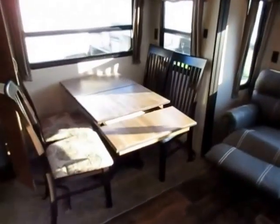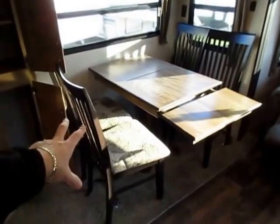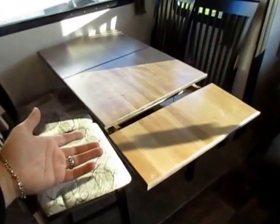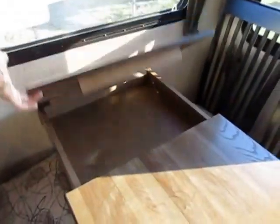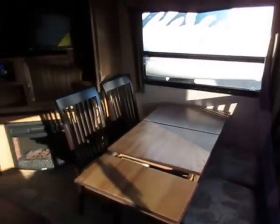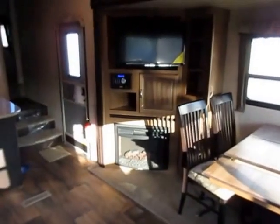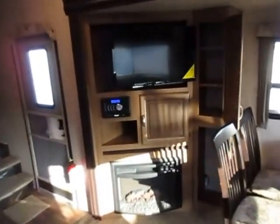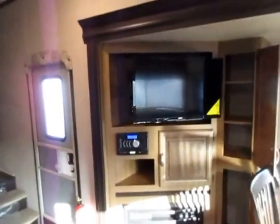Our dinette table here — we've swapped from a booth to a freestanding table. You get four freestanding chairs, and the table has an extension if you need extra room. There's also a handy little storage box back here — perfect little place to store extra stuff. Just nice little touches, like your ceiling light fixture with its own wall switch. The entertainment center is in the slide on an angle, which is my personal preference because no matter where you're at, everybody gets a good shot at the screen for game day or something like that.